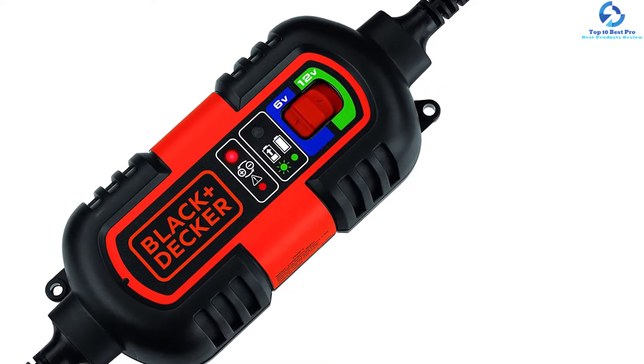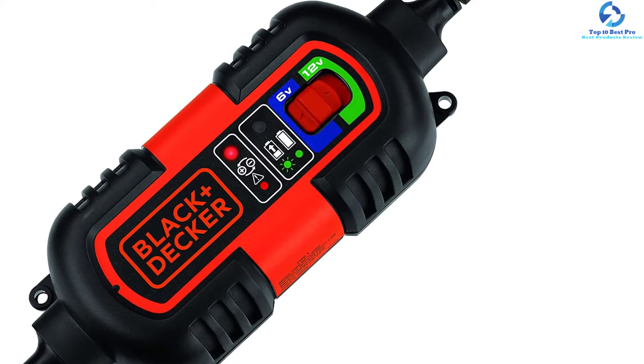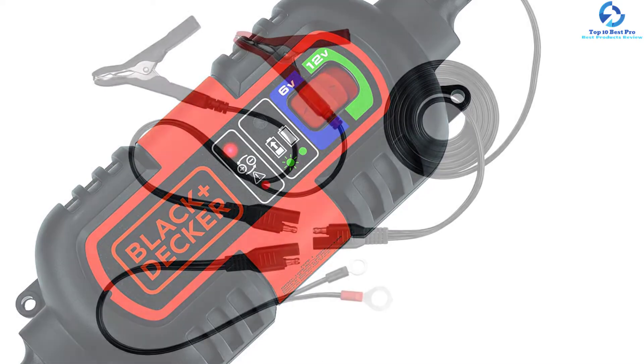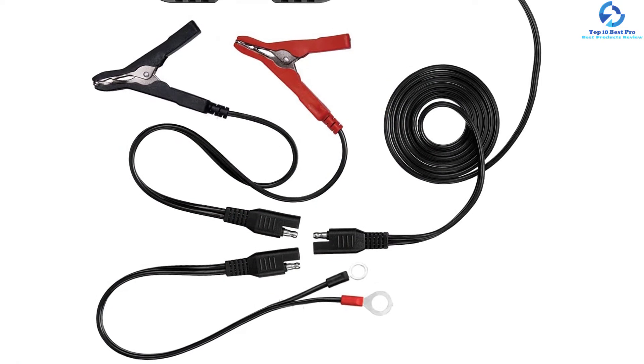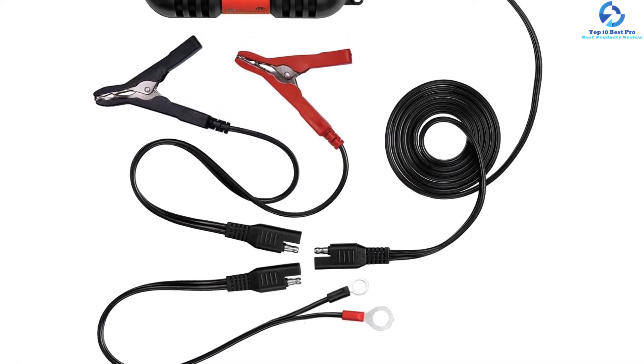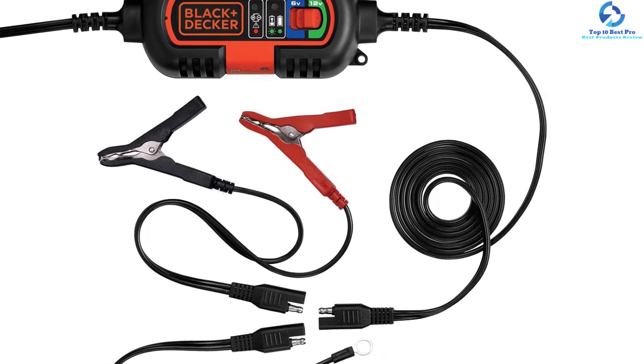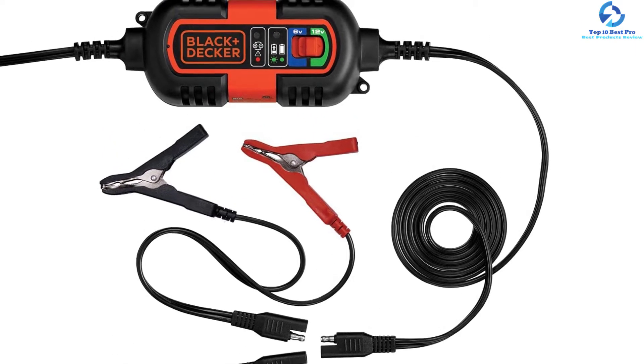Featuring a built-in circuit protection system, it guarantees the safety of the battery from reverse polarity, short circuit, or overcharging. The battery charger also has O-ring terminals and battery clips, allowing you to easily connect to the car battery for efficient charging. Due to the compact design, it is easy to use when traveling.